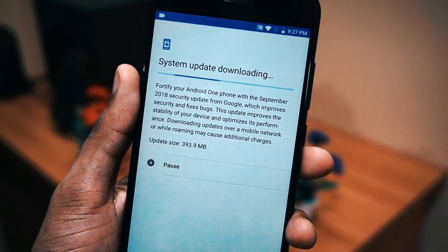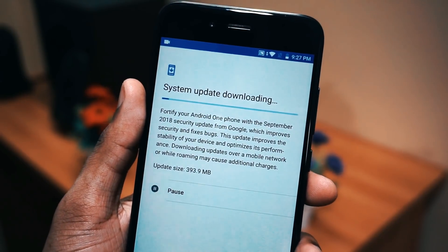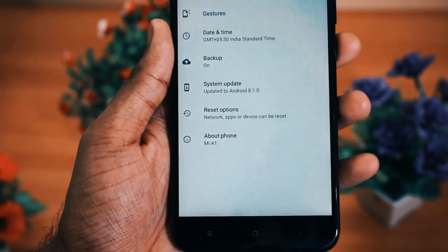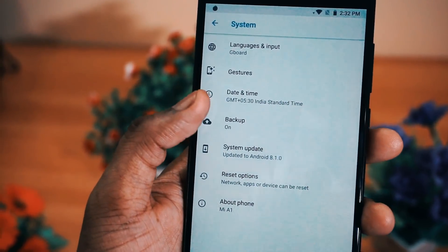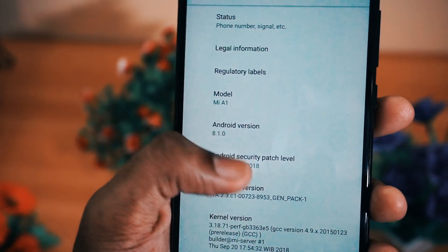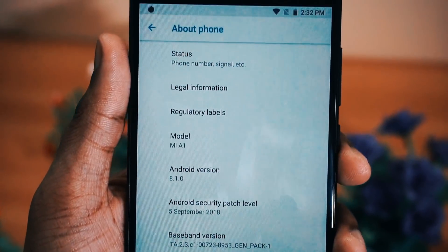The September update started rolling out to Mi A1 devices starting this Wednesday. The update size was 393.9 MB. I have downloaded and installed the update, and if you go to the system, you will see it is now running on security patch September 5, 2018. And if you go to About Phone, you will notice the Android version is still 8.1, the security patch is September 5, and the build number is 9.6.6.